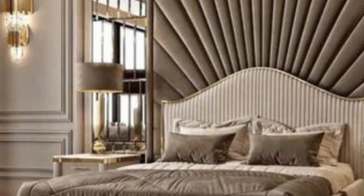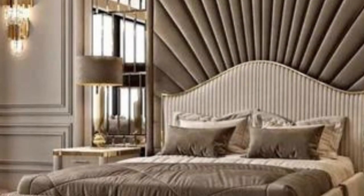3D wall panels have gained popularity as a way to transform plain and flat walls into dynamic and visually engaging surfaces. The primary feature of 3D wall panels is their texture — they can mimic various textures such as waves, bricks, stones, or natural patterns.